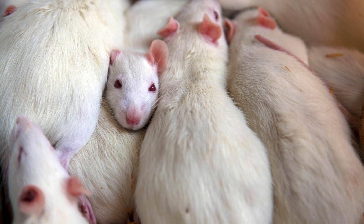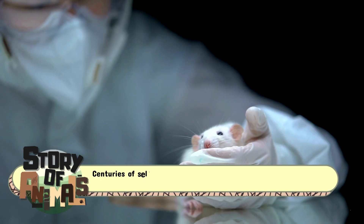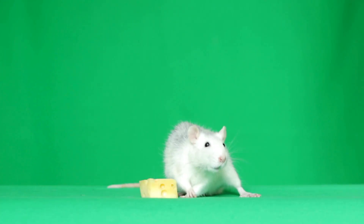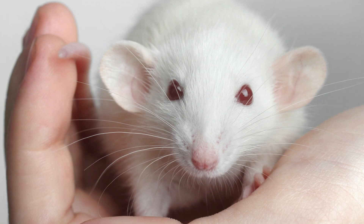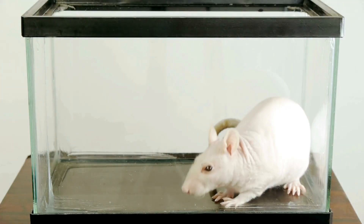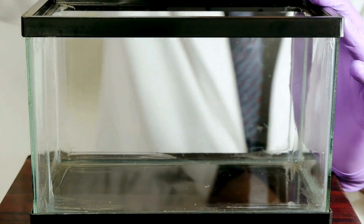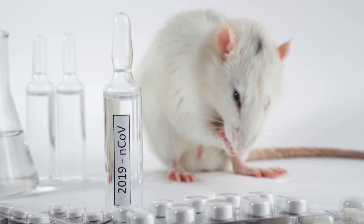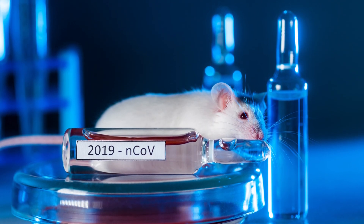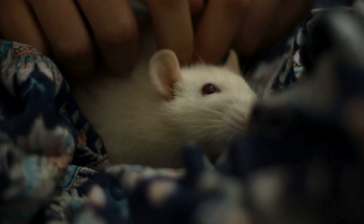Now let's meet the White Rat. It's not a separate species, but rather a special variety of Brown Rat bred for science. Centuries of selective breeding turned the rugged alley-dweller into a pale, pink-eyed animal we see in labs today. Their fur is usually albino-white, though some come in creamy shades. Because rats, like humans, are mammals with similar body systems, scientists found them perfect for studying genetics, psychology, and medicine. If you've ever taken a medicine that works, there's a decent chance a White Rat helped test it first. They're the unsung heroes of modern science, and some even make affectionate pets, bonding with their owners much like hamsters or guinea pigs.